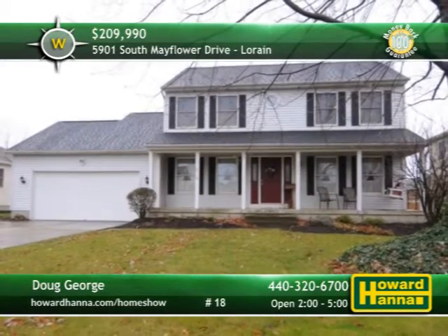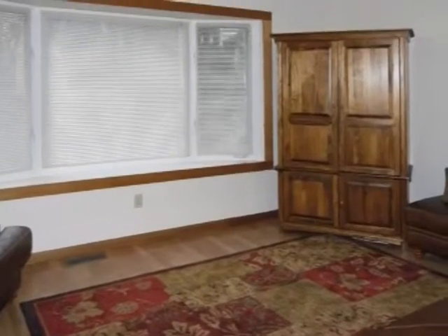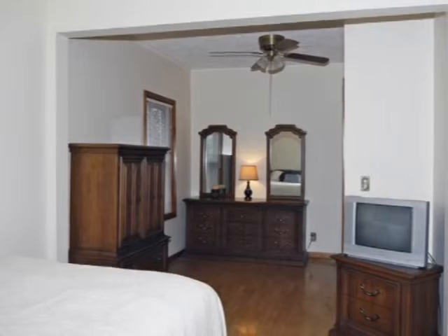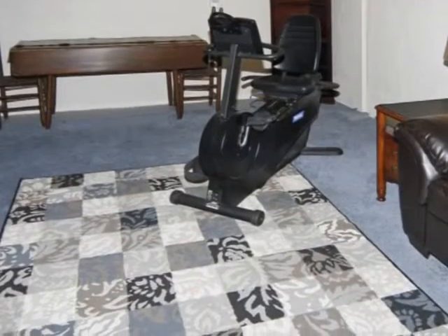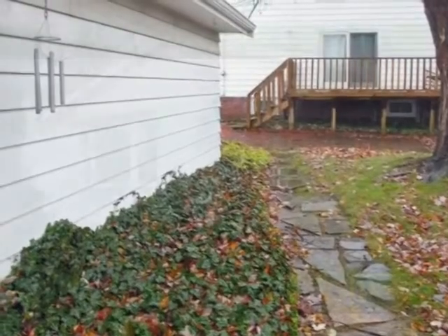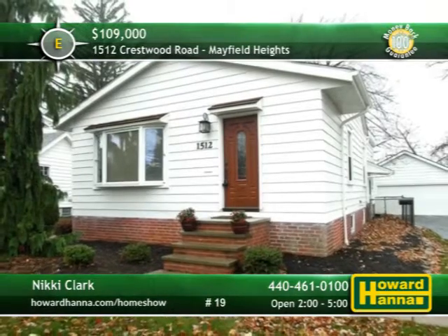There's nothing to do but move right in to this two-bedroom home in Mayfield Heights. Its spacious floor plan begins with a neutral living room brightened by a broad bay window. Cooks will appreciate the convenience and sensible layout of the updated kitchen. This home was originally configured for three bedrooms and could be converted back to such with little effort. A finished basement provides additional living space, and the garage is wired for cable and 220 electrical service. The yard has been very well landscaped for easy maintenance and includes a raised and enclosed space for a garden. A 100% money-back guarantee is the finishing touch, so stop by for a tour with host Nikki Clark.